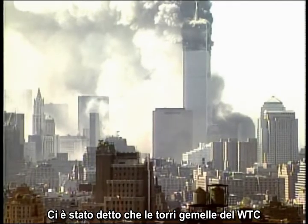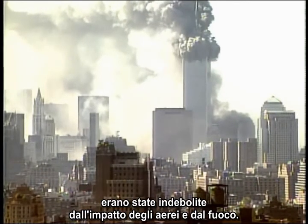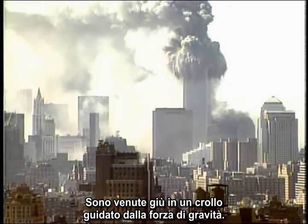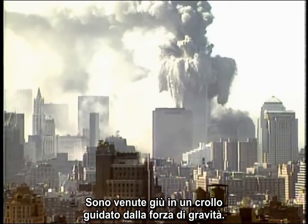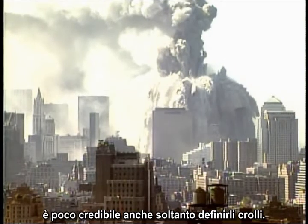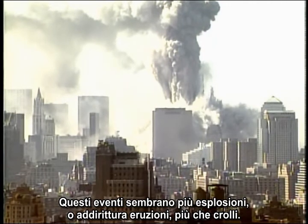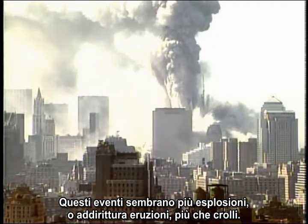We are told that the twin towers at the World Trade Center were weakened by airplane impacts and fire, then came down in a gravity-driven collapse. Just look at the supposed collapses — it stretches credibility to even call them collapses. These events resemble explosions, even eruptions, more than collapses.